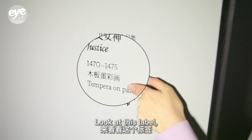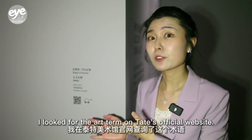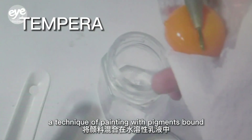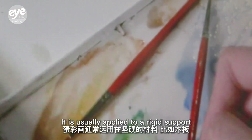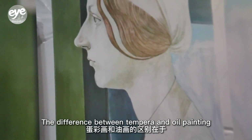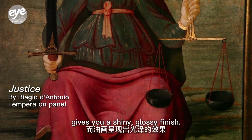Look at this label — Ban Caihua. Egg? What does egg have to do with painting? I looked for the art term on Tate's official website. It is actually tempera, a technique of painting with pigments bound in a water-soluble emulsion such as water and egg yolk, usually applied to a rigid support such as a wood panel. The difference between tempera and oil painting is that when tempera dries it has a matte finish, while oil painting gives you a shiny glossy finish.